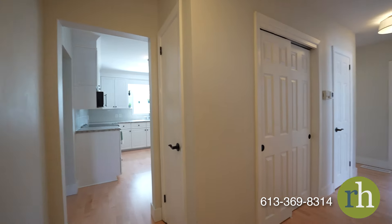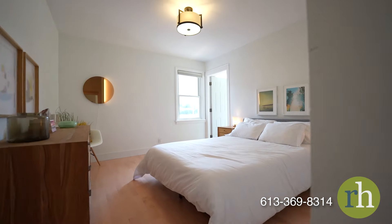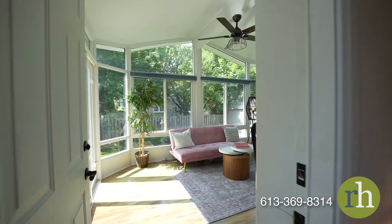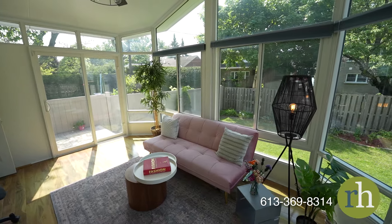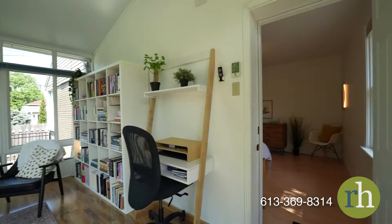A spacious hallway leads you to the three main bedrooms, including the primary bedroom suite, which grants access to the stunning multi-season sunroom. Equipped with a fan and heated flooring for optimal temperature control, this room features a generous layout, abundant natural light, and serves as an ideal spot for enjoying morning coffee, evening wine, or a peaceful workspace.